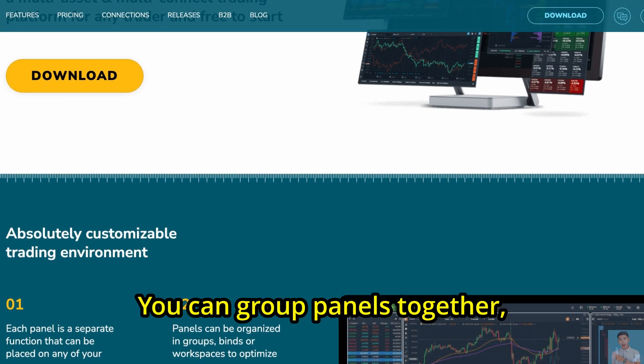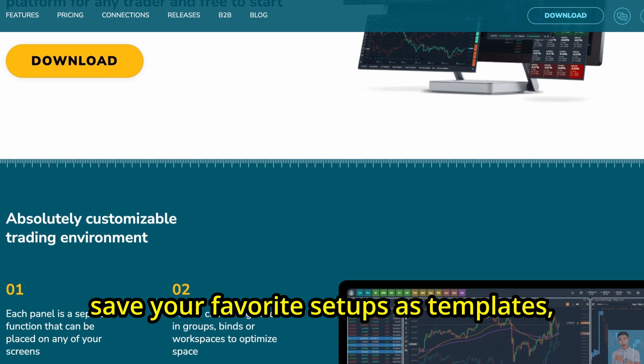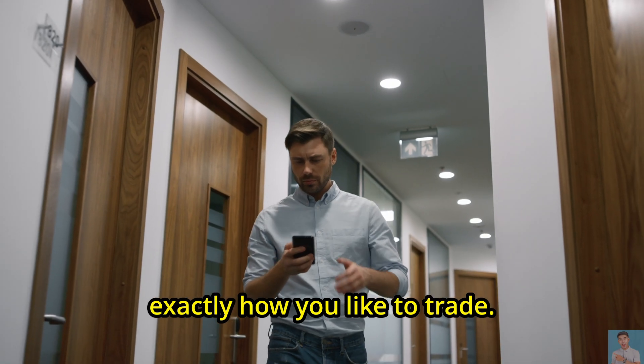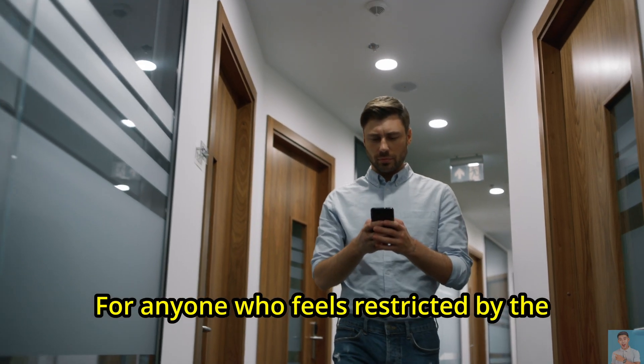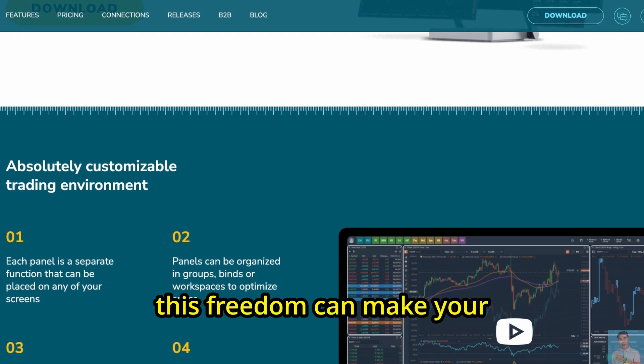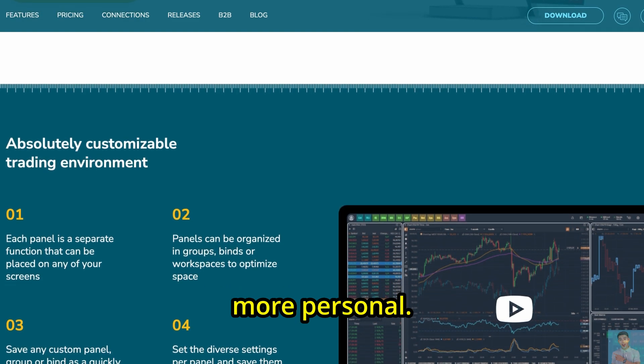You can group panels together, save your favorite setups as templates, and even tweak the settings of each one to match exactly how you like to trade. For anyone who feels restricted by the cookie-cutter look of other trading tools, this freedom can make your workflow far smoother and more personal.